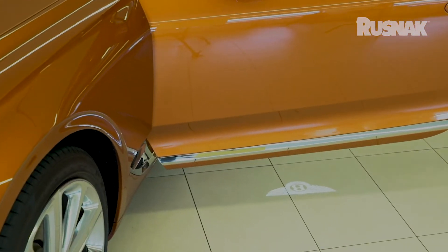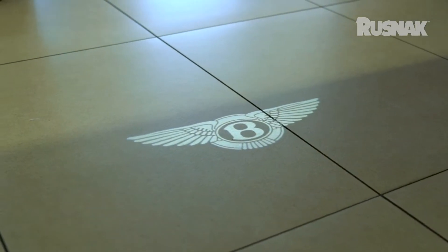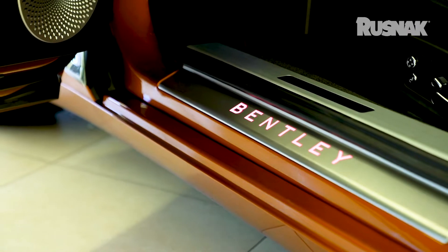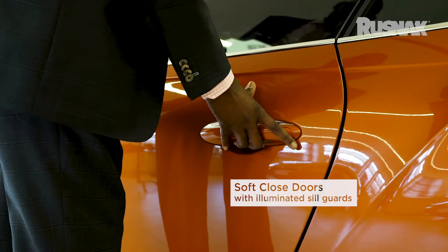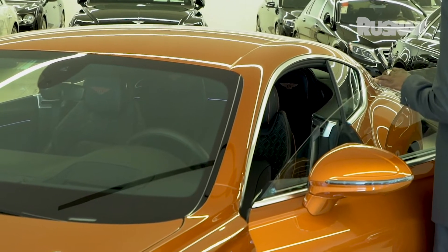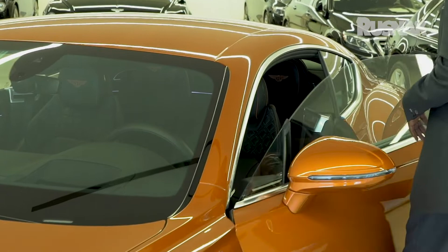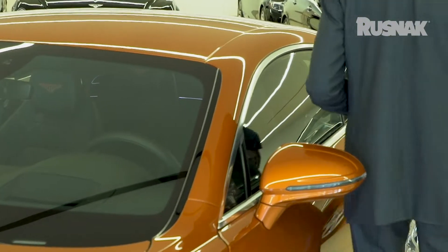As you look down, as you're about to get in the car, you see the B — the Bentley logo. One of the other great features is the car has soft-closing doors that it never had before on its predecessor. It has double windows, which allow the car to stay cooler on the inside. And as you drive the car, silence is golden.